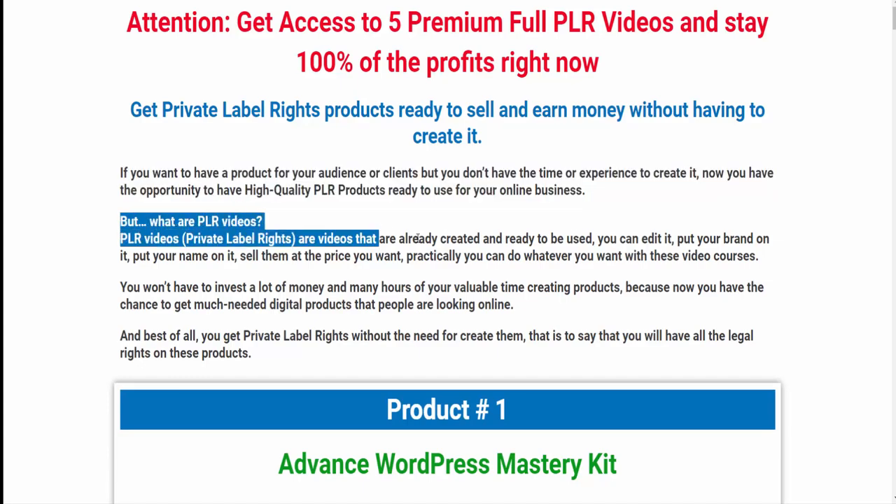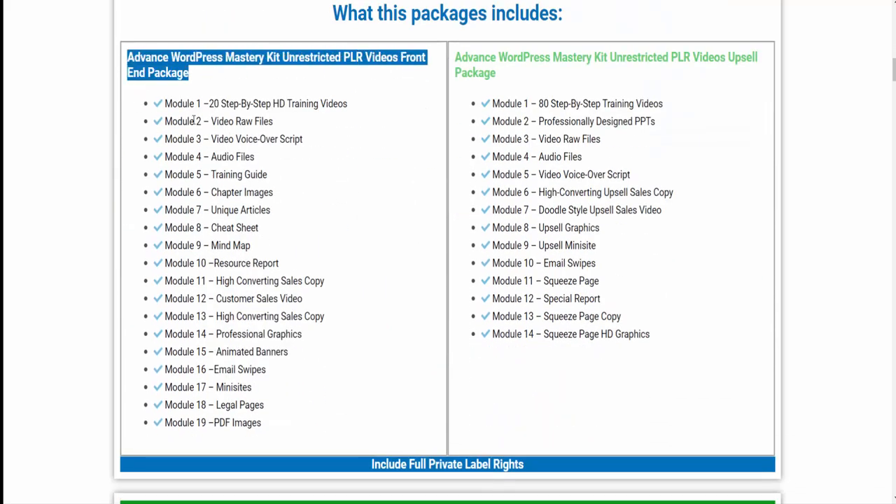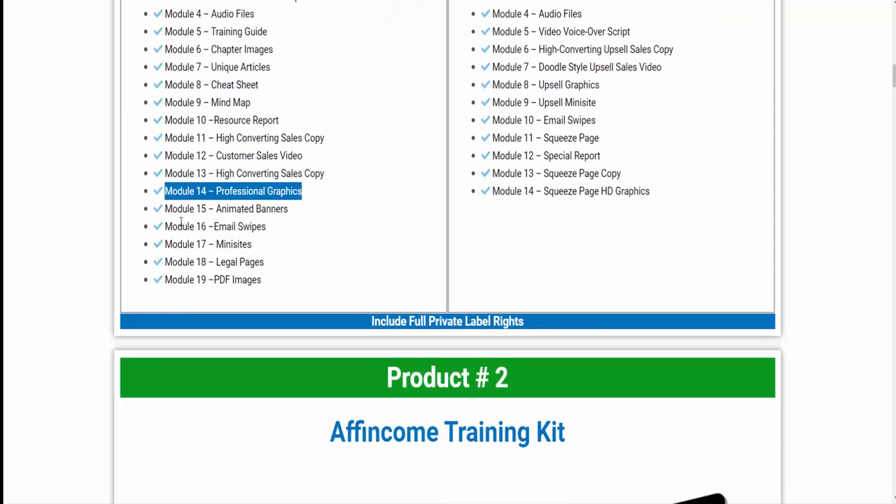Product 1: Advanced WordPress Mastery Kit. This package includes the Advanced WordPress Mastery Kit Unrestricted PLR Videos Front-End Package. Module 1: 20 step-by-step HD training videos. Module 2: video raw files. Module 3: video voiceover scripts. Module 4: audio files. Module 5: training guide. Module 6: chapter images. Module 7: unique articles. Module 8: cheat sheet. Module 9: mind map. Module 10: resource report. Module 11: high converting sales copy. Module 12: customer sales video. Module 13: high converting sales copy. Module 14: professional graphics. Module 15: animated banners. Module 16: email swipes. Module 17: mini sites.